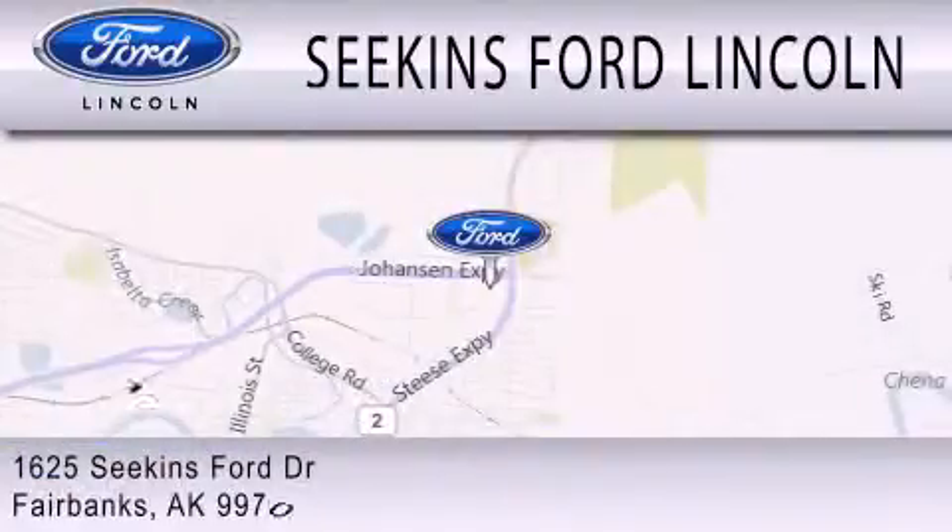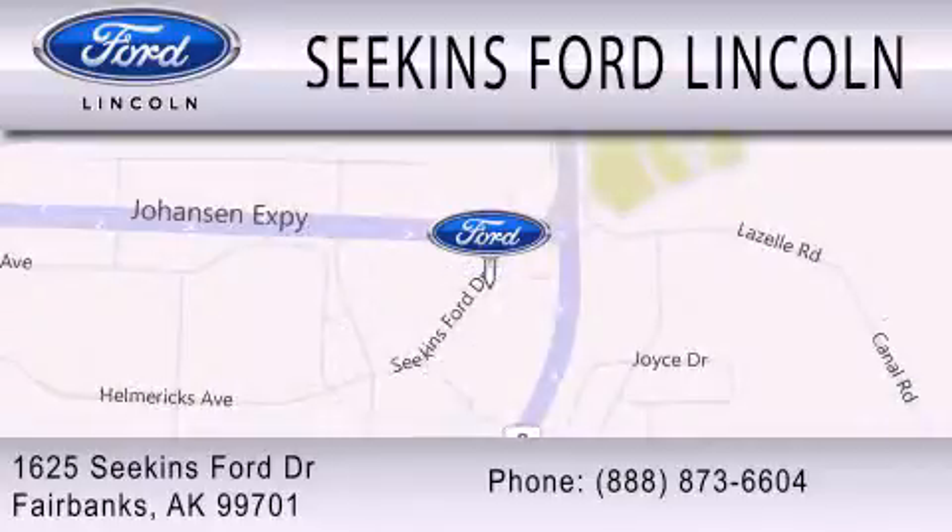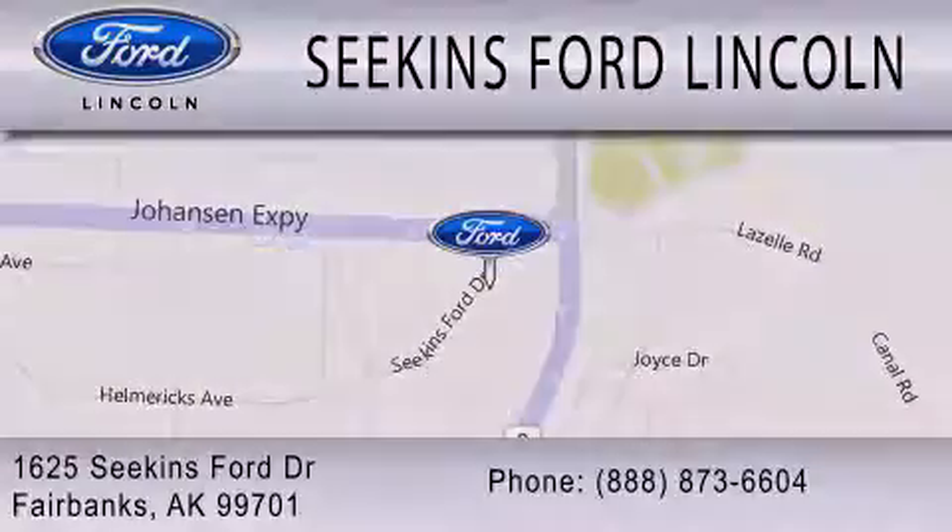We are located at 1625 Seekins Ford Drive in Fairbanks. For more information, thank you.